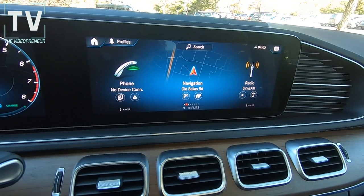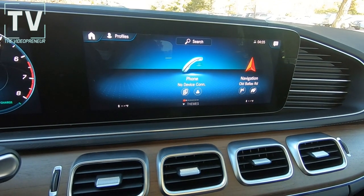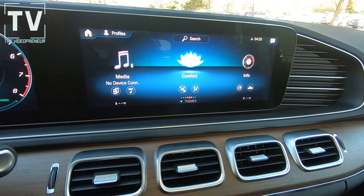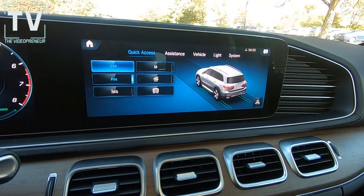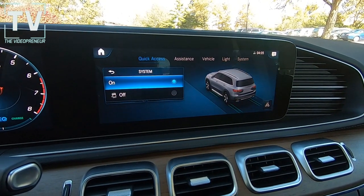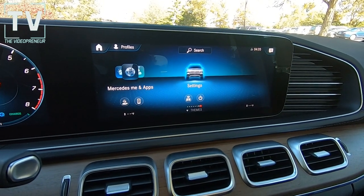We have the new generation touchpad in the center console — we'll show that in a moment. We have dual zone automatic climate control, Bluetooth connectivity, and we already showed the digital instrument cluster. We have Mercedes-Benz navigation, Apple CarPlay, Android Auto, voice control, and Mercedes-Benz Connect service.